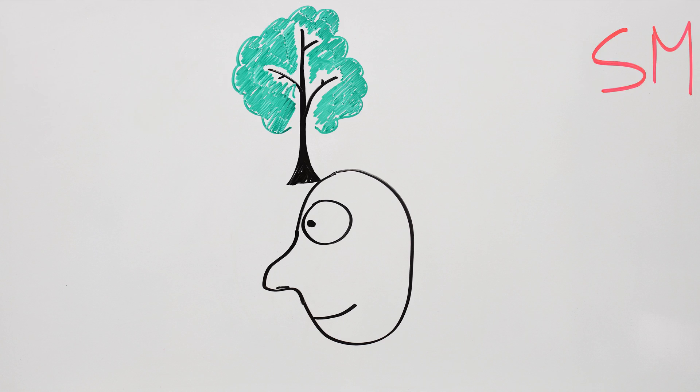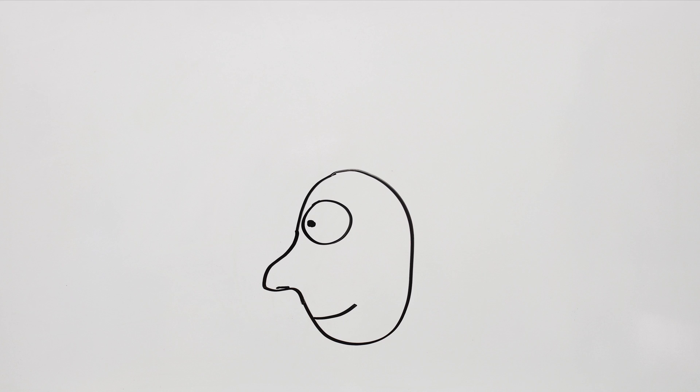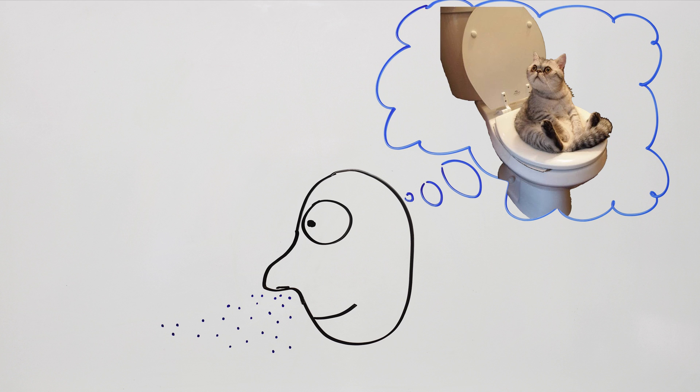Smell. You're walking along, minding your business, when suddenly you inhale a few molecules and it's a smell, and you recognize it. But how did it happen? In this video, we'll take a look at how your nervous system picks up chemicals from the air and converts them into concepts, in way more detail than you need to know.